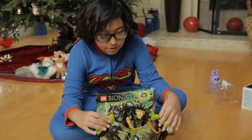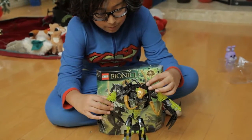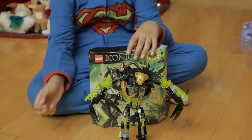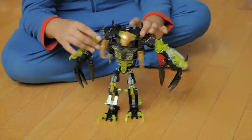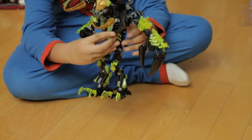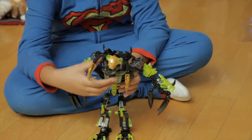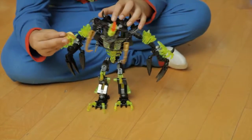Now starting with the Bionicles: Umarak the Destroyer, the biggest one I've got so far. I'll do the box later. Here he is — he's big, tall. He's been corrupted by the Mask of something I forgot.